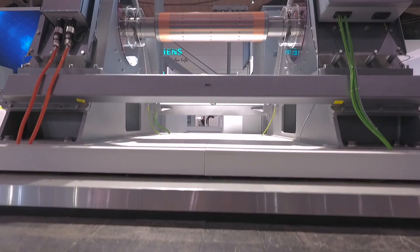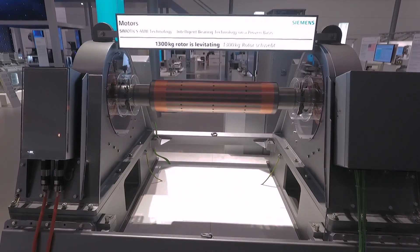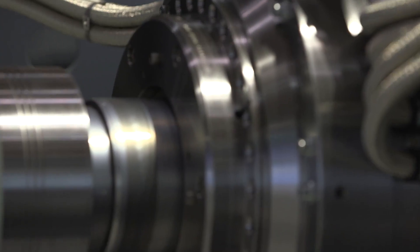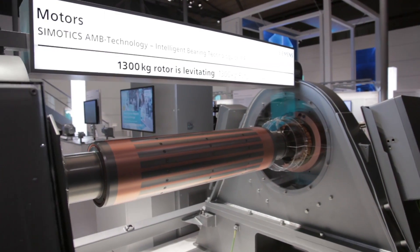Here in the background you can see a rotor from a high-speed machine at a speed of 13,500 rpm and 5.5 megawatts. The rotor is held in levitation without contact in the center of the bearings, on a magnetic bearing on the drive-in side and a magnetic bearing on the non-drive-in side.